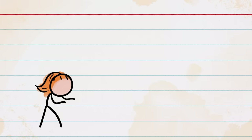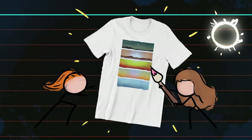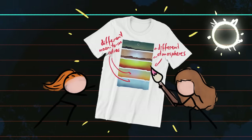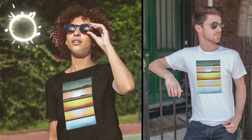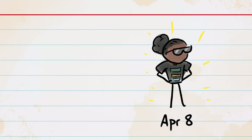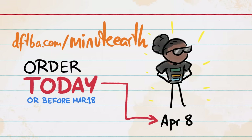No clever segue here — just check this out. To celebrate the upcoming total eclipse, some of our amazing teammates at MinuteEarth created this gorgeous shirt that imagines, based on a fair bit of awesome science, what eclipses look like from other planets. It's the perfect thing to wear while watching the upcoming eclipse in North America, or while celebrating it from afar. To receive it by April 8th, order today, or at least by Monday, March 18th. Go get this amazing shirt at dftba.com/MinuteEarth, where it's actually discounted right now. Happy eclipsing!